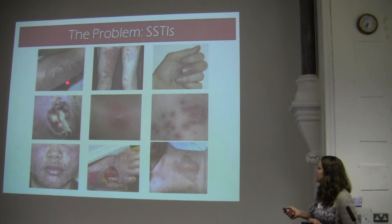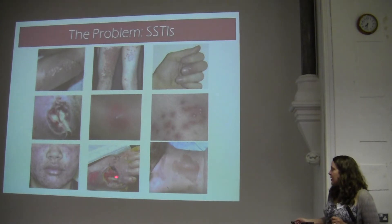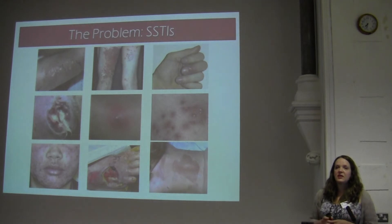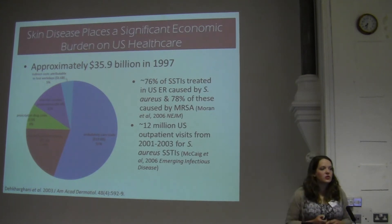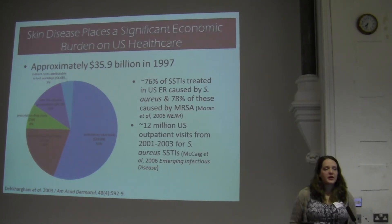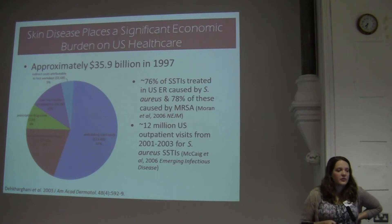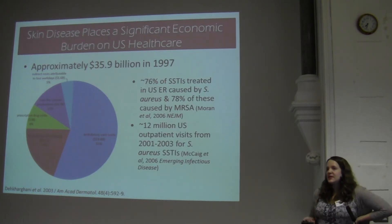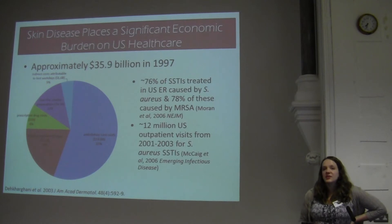There are different types of dermatitis, and scalded skin syndrome in infants is also a toxin-mediated disease. This is a diabetic foot wound — both biofilm and toxin-mediated — and this is the cause of many amputations for diabetics, because you just cannot get rid of these infections. Skin disease is a huge burden on the U.S. healthcare system, with millions and millions of dollars resulting from this problem. Around 76% of skin and soft tissue infections treated in emergency rooms in the U.S. are caused by Staphylococcus aureus, and a large percentage of these are MRSA, methicillin-resistant Staphylococcus aureus.